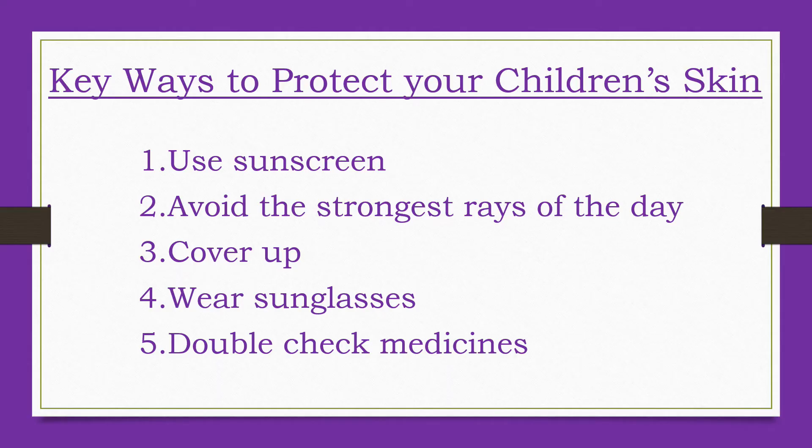Some medicines make skin more sensitive to UV rays. Ask your doctor or pharmacist if any prescription — especially antibiotics and acne medicines — and over-the-counter medicines your kids take can increase sun sensitivity. If so, take extra sun precautions. The best protection is simply covering up or staying indoors. Even sunscreen can't always protect skin from sun sensitivity.